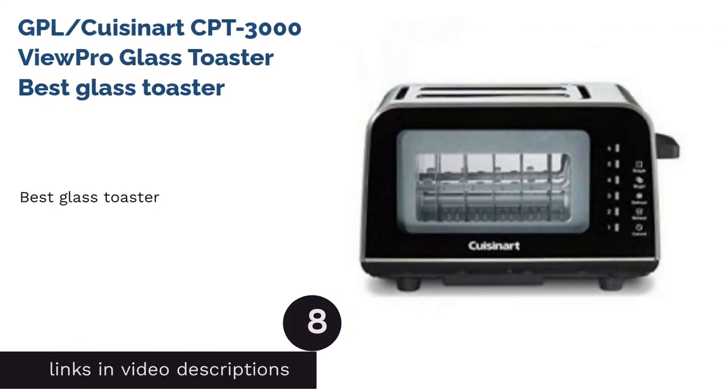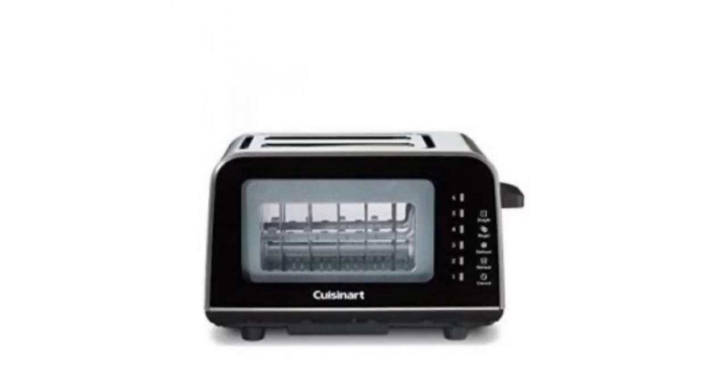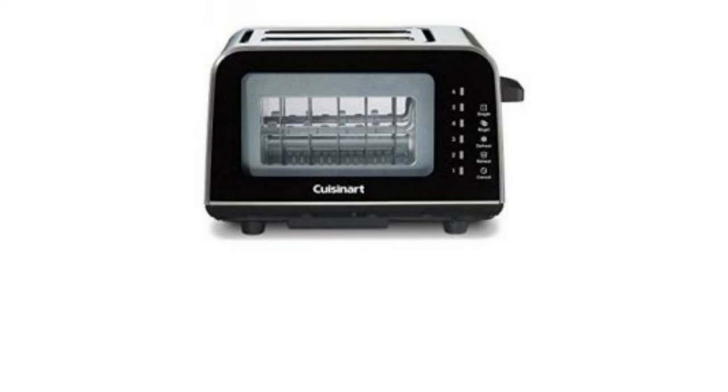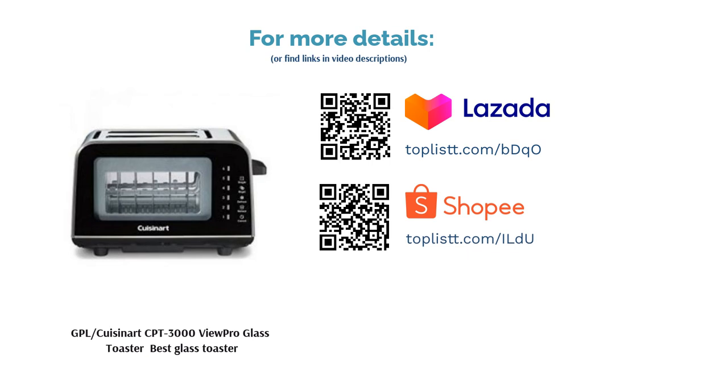The next product is the GPL/Cuisinart CPT 3000 View Pro Glass Toaster, Best Glass Toaster. No more burnt toast with Cuisinart's glass toaster. Its panels are made of glass, so you can watch the bread browning as it toasts and have it done just right. Equipped with simple touchscreen controls and quartz toasting technology, you'll be greeted with evenly toasted bread.